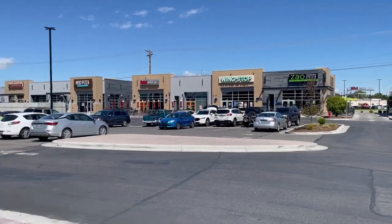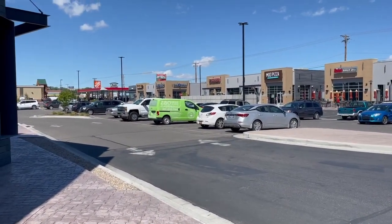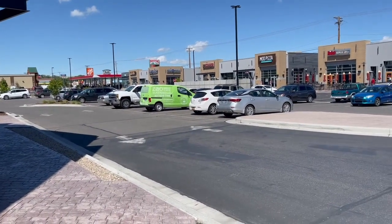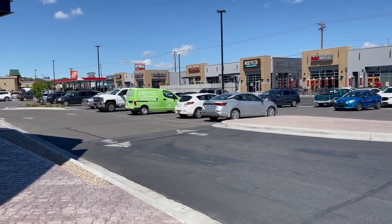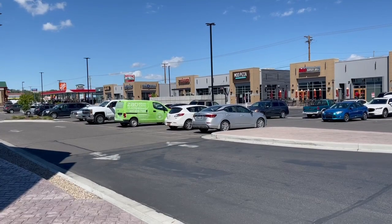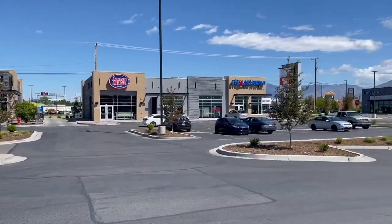We've had clients in this area for many years and they all love it. I think it's fantastic. And the prices here have gone up nicely, about 10% last year. So really nice area, good for investing as far as rentals and also for living. Let me take you out into one of the housing areas and show you what some of the houses look like.